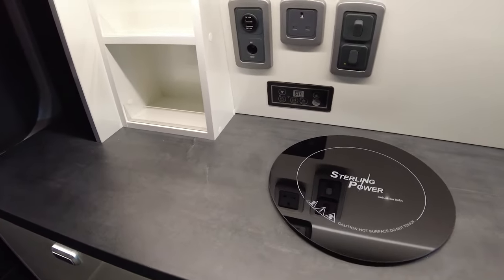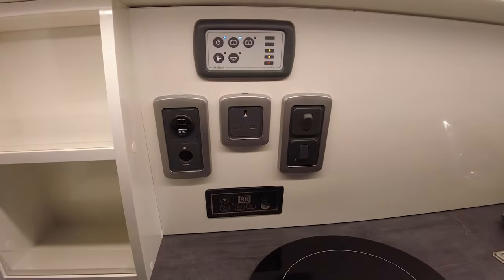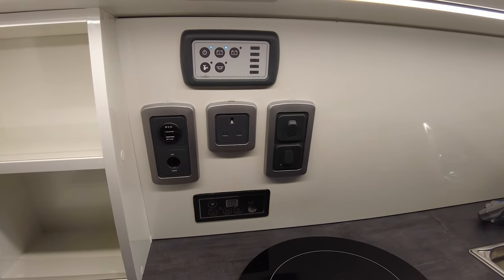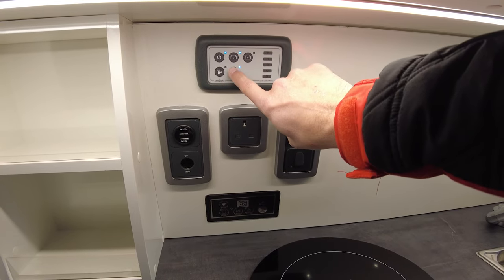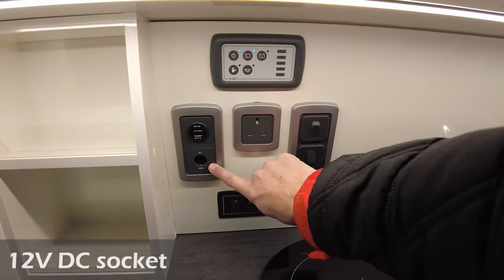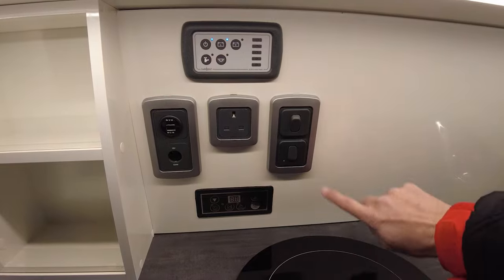Looking at the controls: you've got mains power on/off, leisure battery power, and vehicle battery power — which is probably not hooked up since they tend to keep the drive battery separate on electric vehicles. Then there's water pump and an extra row of light sockets — lots of sockets, as usual. You've got two 5-volt USB sockets both rated at 2.1 amps, a 12-volt socket rated up to 120 watts, and a 240-volt mains socket which only works on electrical hookup.